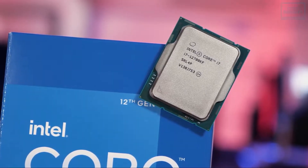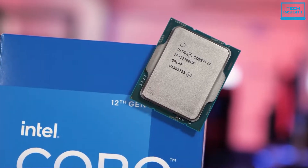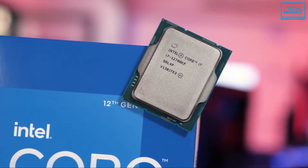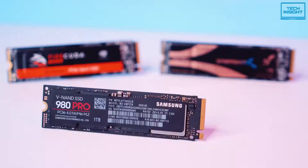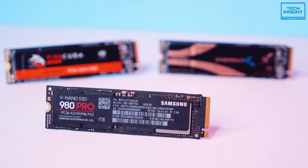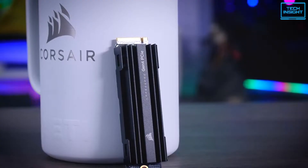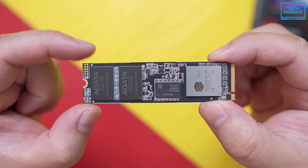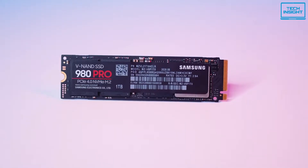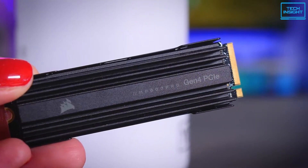If you are planning to build a powerful PC using Intel's latest 12th generation Alder Lake processor, then you'll need a reliable and well-performing SSD to go along with it. Although there are a lot of options available in the market currently, so you might get confused about which one to pick. To make things easier, we have rounded up 5 of the best NVMe SSDs for your new 12th generation build.